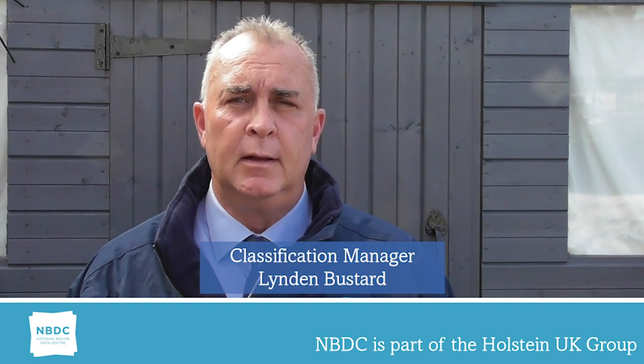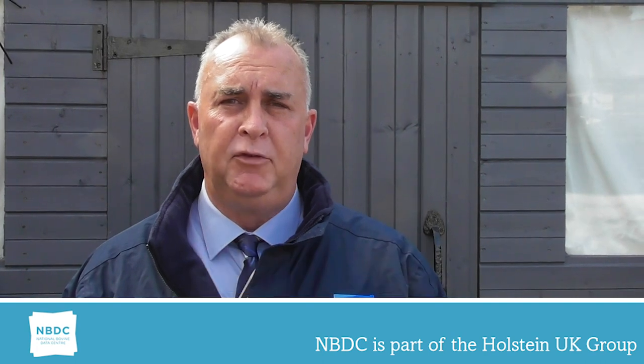Hi, I'm Lyndon Bustard, Classification Manager for NBDC. I've been a classifier for about 26 years now. Today on Trait Talk we're going to be talking about the importance of chest width.